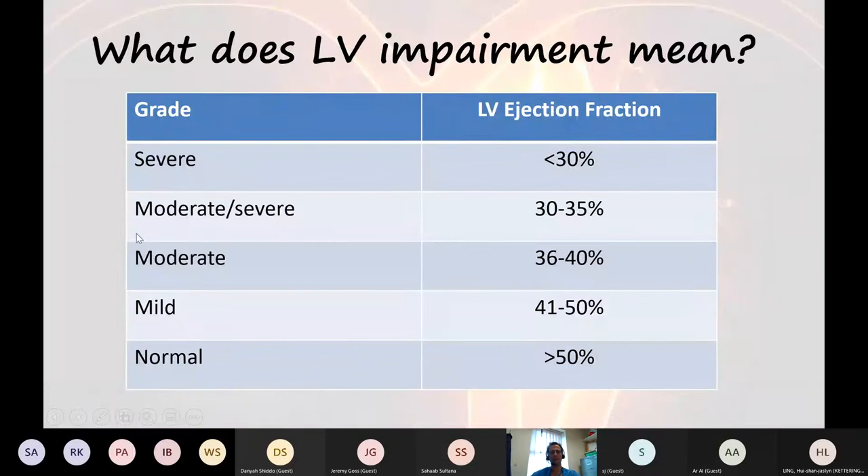What does left ventricular impairment mean? We tend to report severe, moderate to severe, and sometimes you see numbers — we use them interchangeably because they are interchangeable. When we say moderate to severe, we mean the ejection fraction range of 30–35%. We don't tend to quote a number below 30% because we manage all those patients the same. Someone with an ejection fraction of 15% is a very, very sick patient. So it can be quantified below 30% — it's just we use that as a bracket.